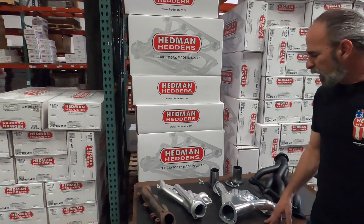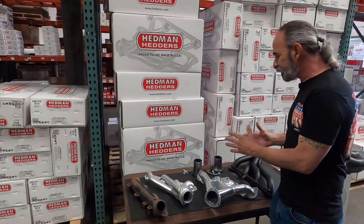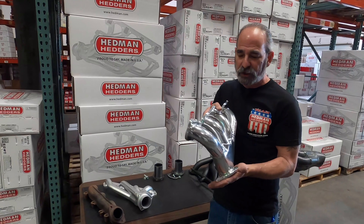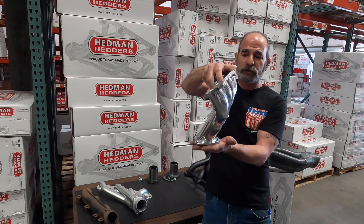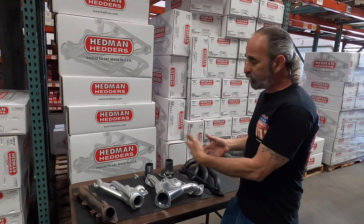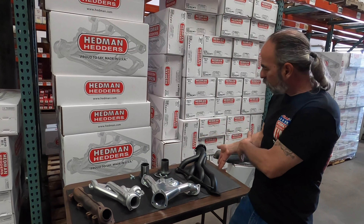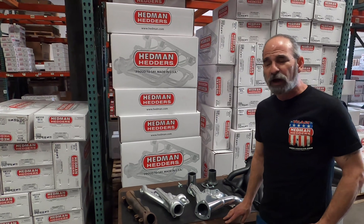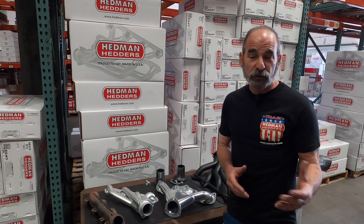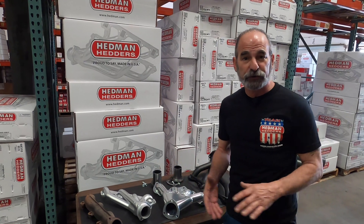I noticed you have a number of different products here on this table — can you tell me a little bit about their differences? Aside from the obvious color difference, we've got different styles. This here is basically a generic street rod header for Hemis — super close to the block, which is needed for frame rail clearance. These other two are specific headers for small block Ford — a '64 Mustang and a '67 Camaro. The runner lengths are a little different, and the determining factor is the output of the engine. Higher horsepower means you want a larger tube, which also dictates runner length.